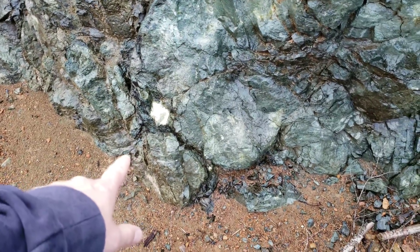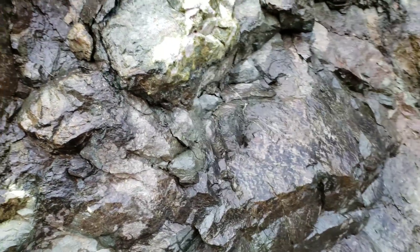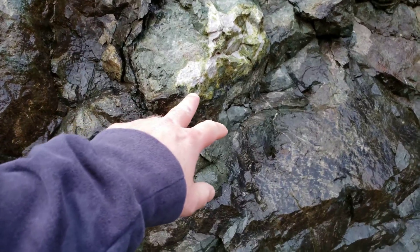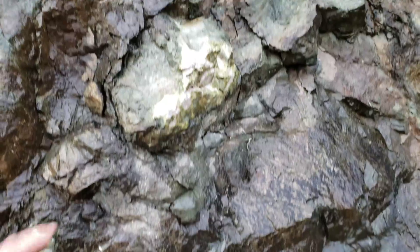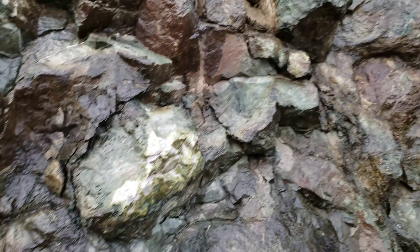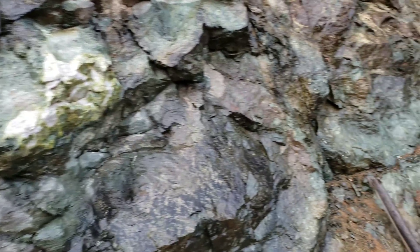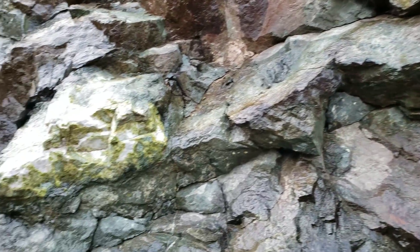You have a bunch of hunks of quartz here and it's running with epidote, so you have an alteration of epidote in your host rock. Pretty interesting. Don't see any mineralization.